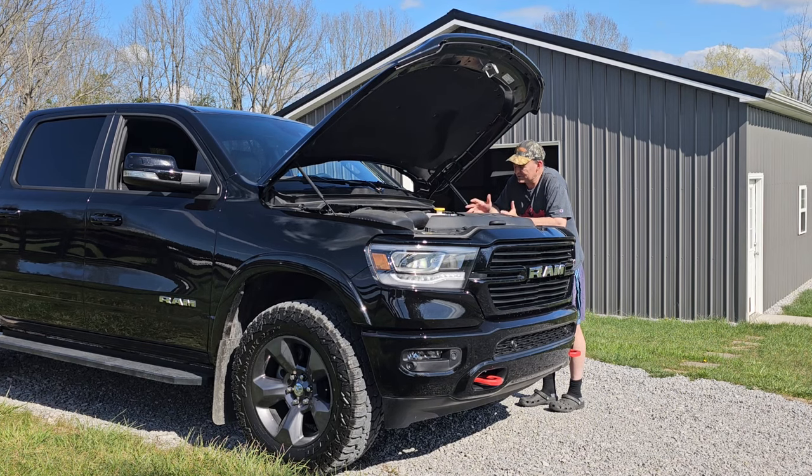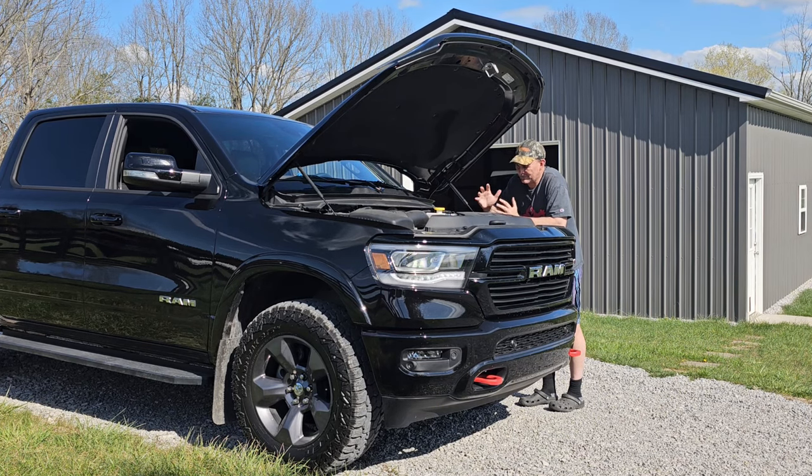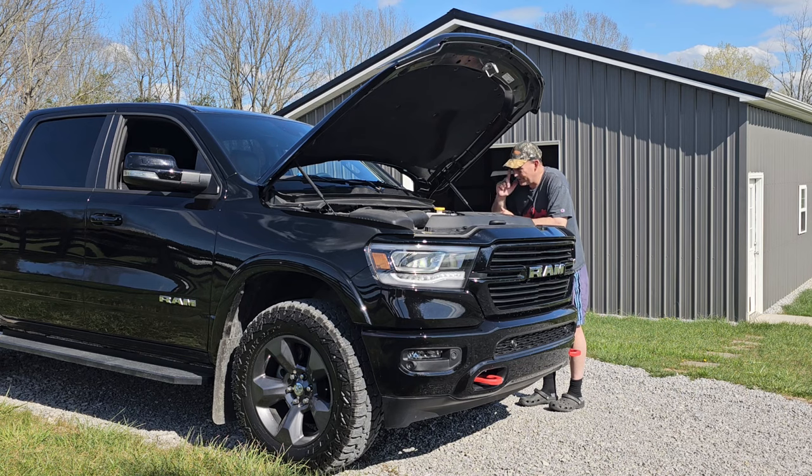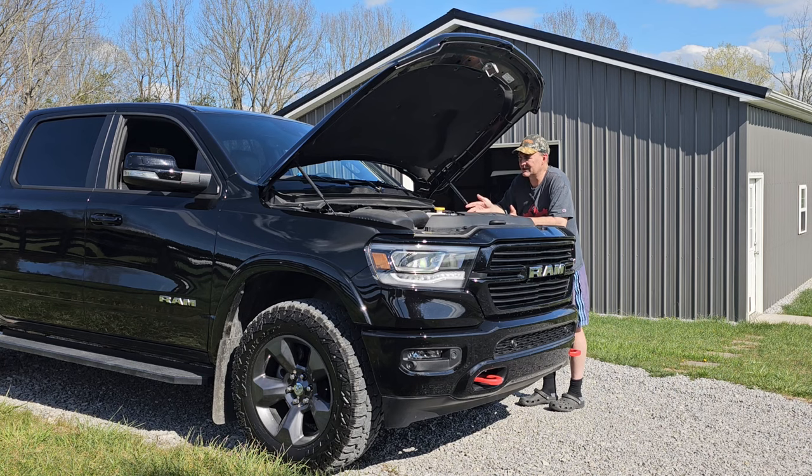Ever since I've been running this 5W30, it's been as smooth as silk. The fuel economy is still great, the power is still great, and the cam phasers work exactly like they're supposed to. There's been no issues whatsoever — all that stuff people commonly talk about online is garbage. I'm going to change the oil again today. The oil life meter is showing 37% remaining, but I'm going to go ahead and do it because it's been 7,000 miles and I've got a trip coming up next week towing my trailer.